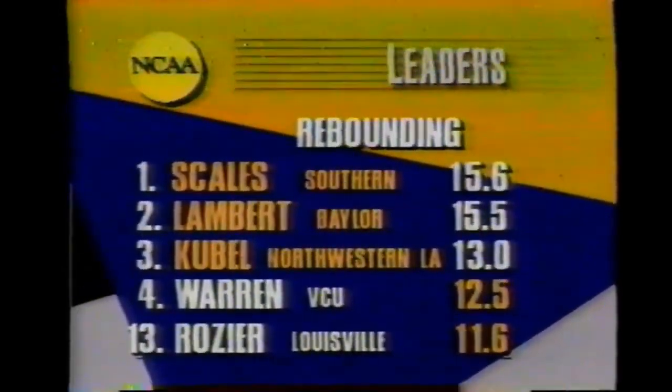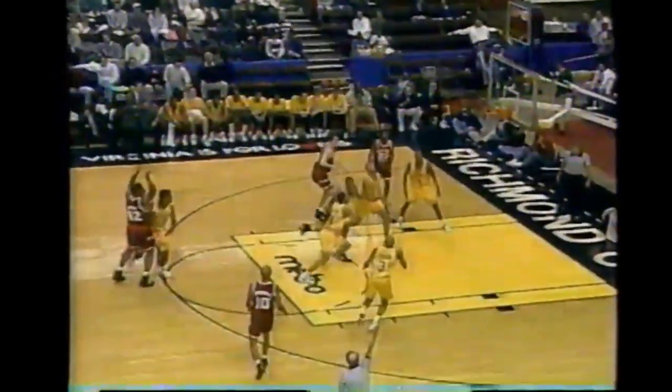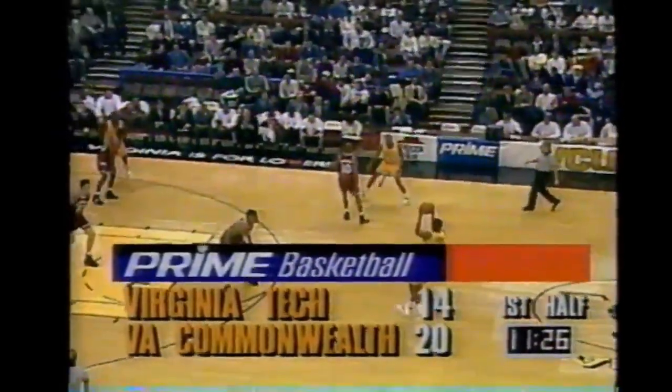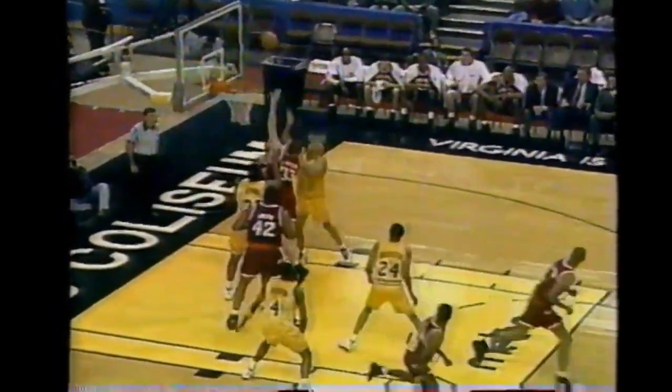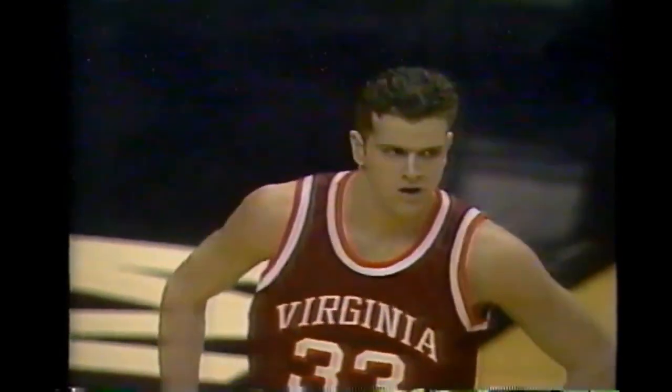Look at the rebounding leaders in the NCAA - two Metro players in the top 15. Kendrick Warren is fourth, averaging 12.5 a game. Sean Smith misses Purcell, who dishes outside to Damon Watlington - that's exactly what they need, somebody to open it up from the outside. Watlington can shoot the three, and that makes it a six-point game. The Hokies are coming right back as Virginia Tech is on a 7-0 run.